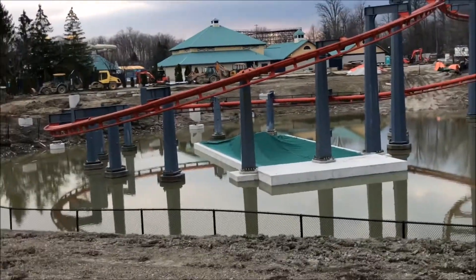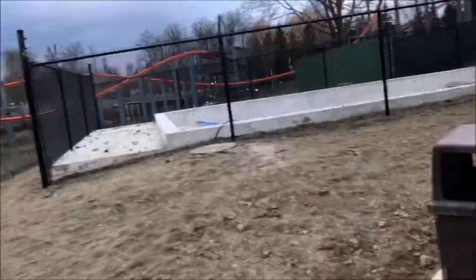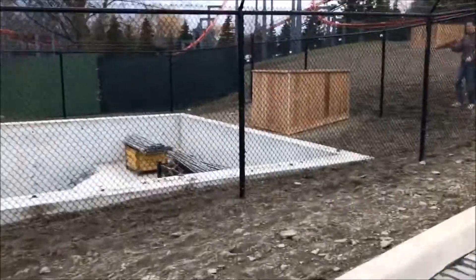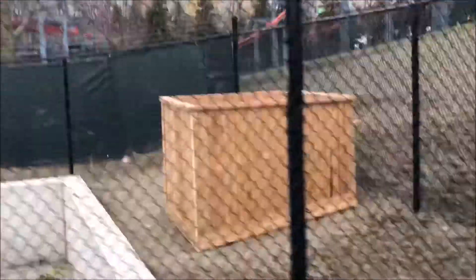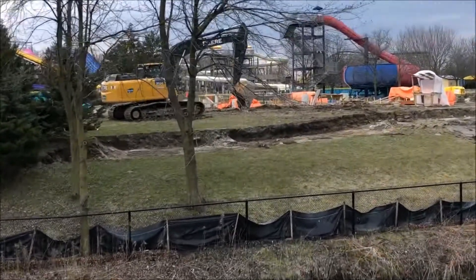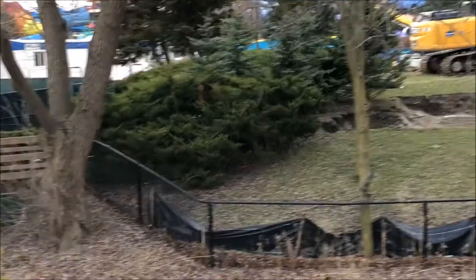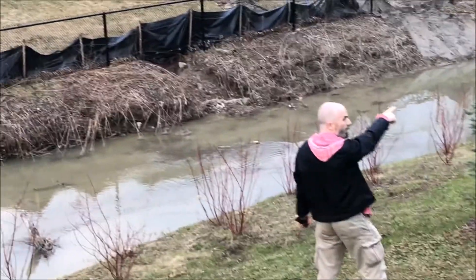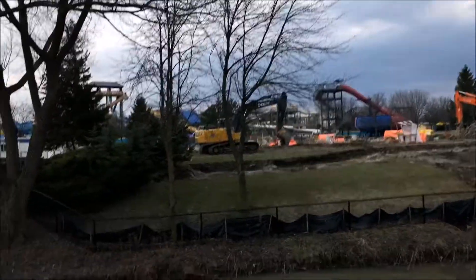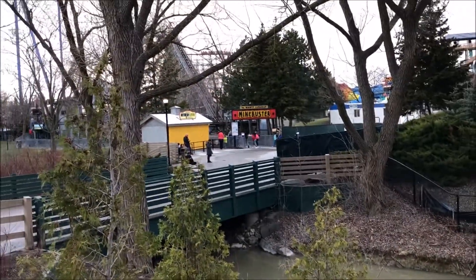There are more footers behind vortex, basically where the path beside the water park used to be, or where Skyrider used to be — so that land is being taken up now. Right by where Skyrider used to be, they're digging out what appears to be a little path. I believe this might be the queue line or the exit, but I highly believe this is really the queue line.